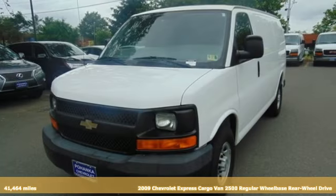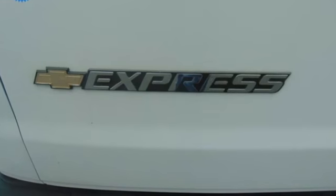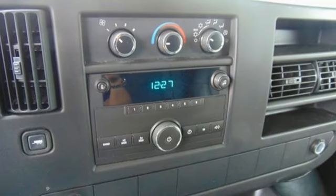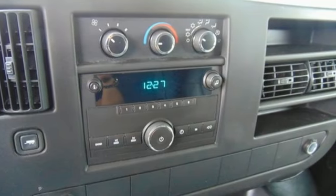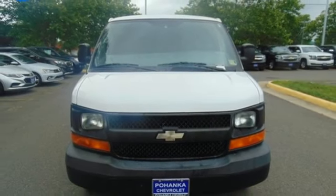You'll look forward to every drive with features like these: two 12-volt power outlets, air conditioning, automatic transmission, gas pressurized shocks, and V8 engine. If you've been waiting for the perfect time for a test drive, the time is now. Experience it today.